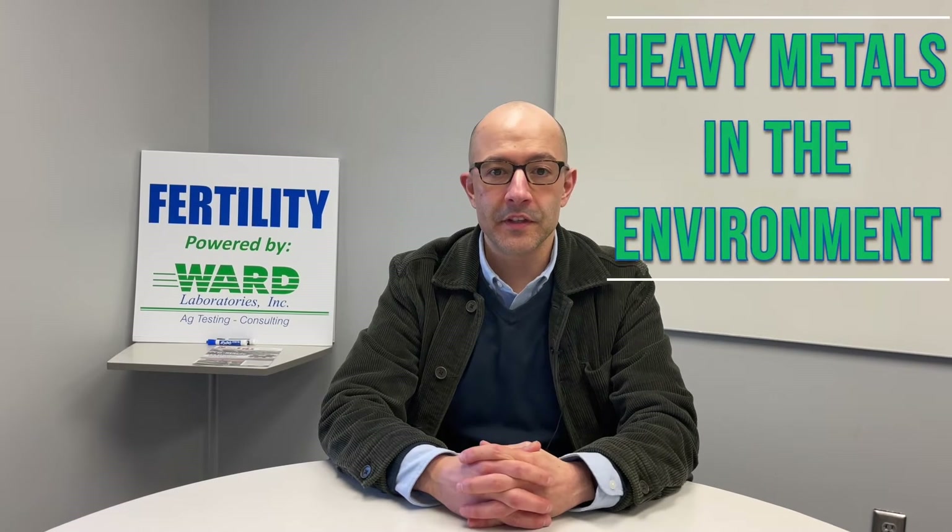Today I'm going to talk about some of the long-standing work that I've done during my graduate work and a lot during my undergraduate, which was heavy metals in the environment, because we get a lot of questions from growers about heavy metals in their soils, how that affects plant uptake, and what they can do to remediate the situation.